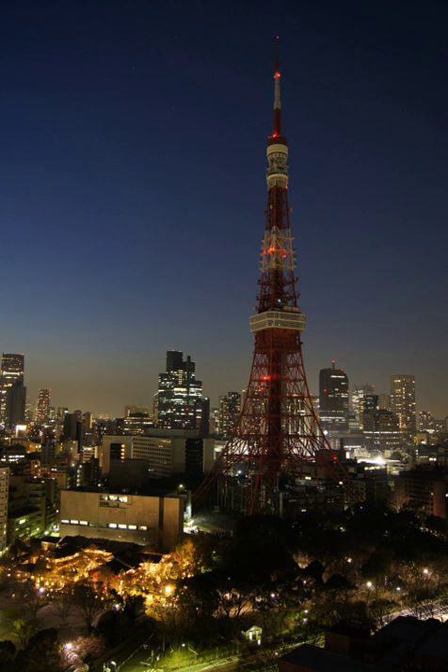An electrical grid, or electric grid, is an interconnected network for delivering electricity from producers to consumers.